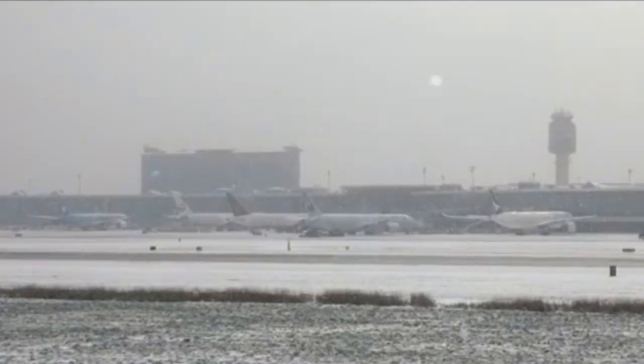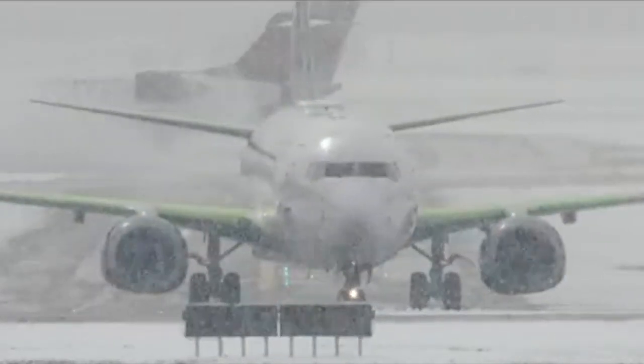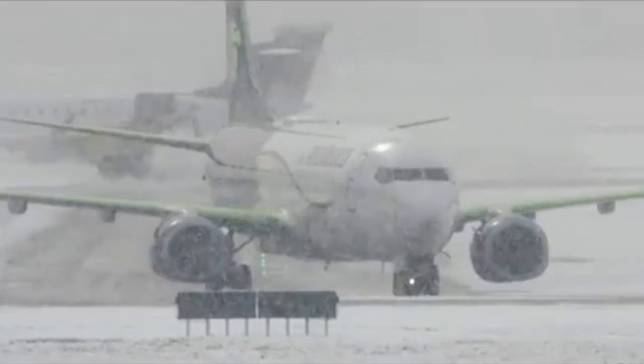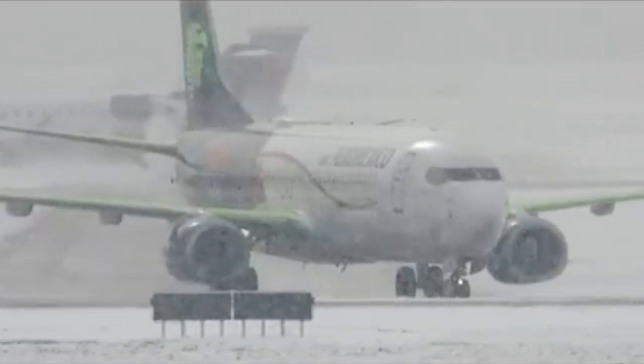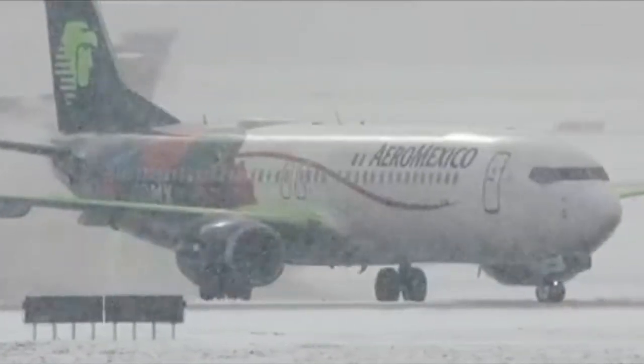The world is a very large place with many different climates. Up here in Canada, we are known for our winter weather and in particular snow. Snowfall can halt airport operations and turn runways into slippery and dangerous hazards. How do airports and aircraft deal with snow? Let's explore that with an Aviation Deep Dive.